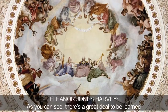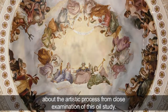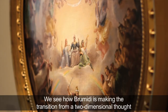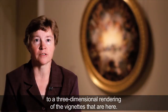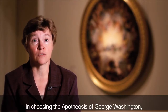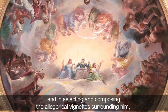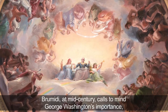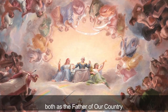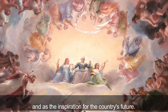As you can see, there's a great deal to be learned about the artistic process from close examination of this oil study. We see how Brumidi is making the transition from a two-dimensional thought to a three-dimensional rendering of the vignettes. In choosing the apotheosis of George Washington and in selecting and composing the allegorical vignettes surrounding him, Brumidi at mid-century calls to mind George Washington's importance both as the father of our country and as the inspiration for the country's future.